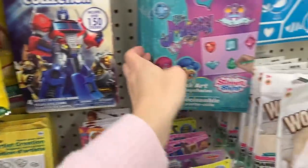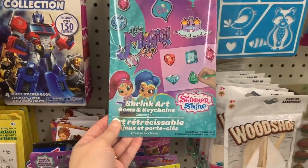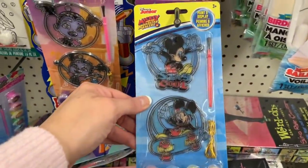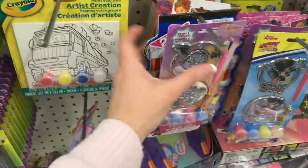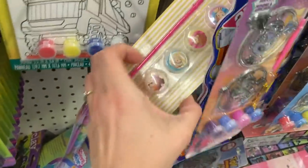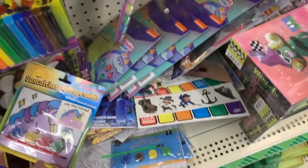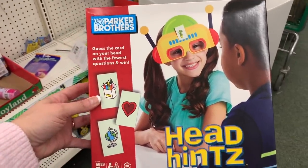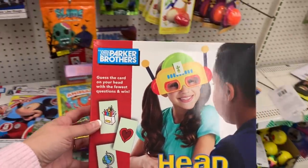Sticker books, the little shrink art by Shimmer and Shine, all the Disney little paint-and-display sun catchers, Vampirina, Fancy Nancy paint. This one is cute — I just found something from Parker Brothers, it's called Head Hints: guess the card on your head with the fewest questions to win.